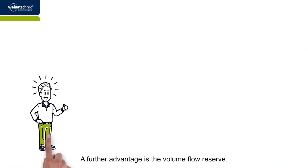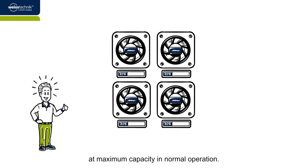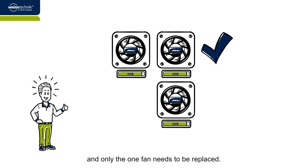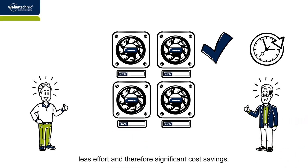A further advantage is the volume flow reserve. Put simply, the fans are designed in such a way that they don't run at maximum capacity in normal operation. So, if one of the fans fails, the others can increase their output to compensate. Even with a broken fan, the system as a whole keeps working, and only the one fan needs to be replaced. What this means for Mr. Murphy is no down times, less effort, and therefore significant cost savings.